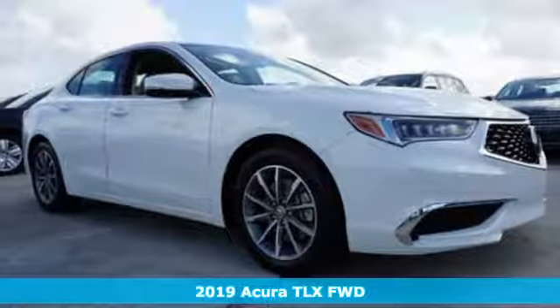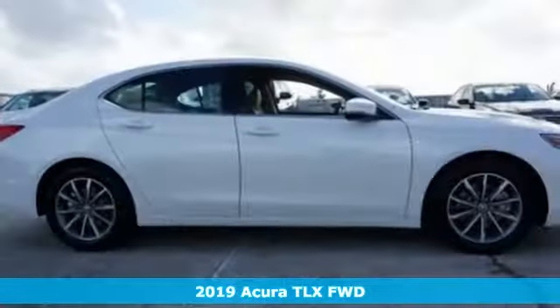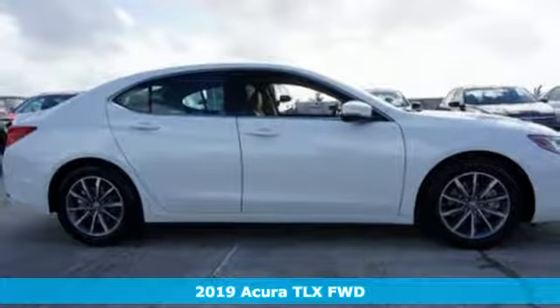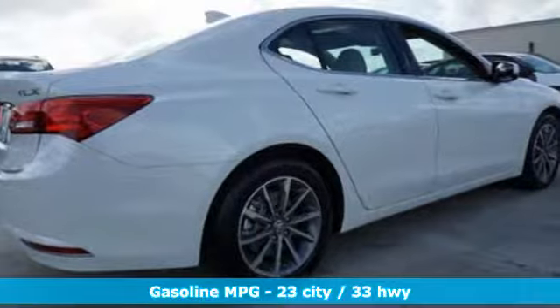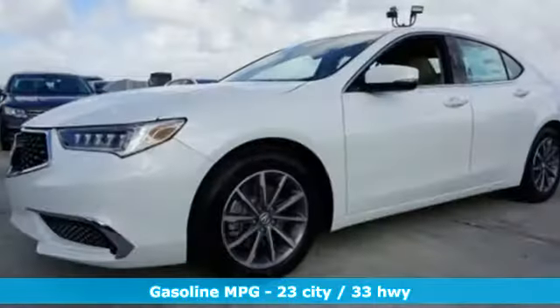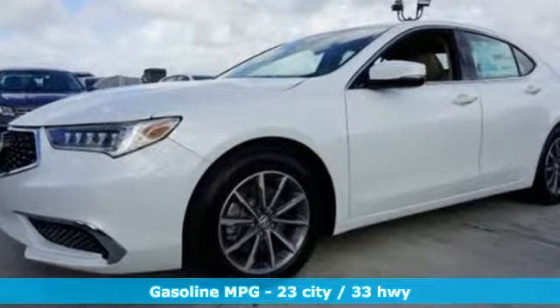Here's a new 2019 Acura TLX. Athletes have the best bodies, so it's no surprise this TLX looks as good as it does. And just wait till you experience its performance. Plus, it offers an exciting list of features.